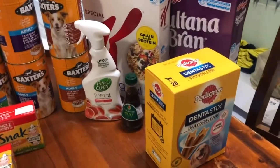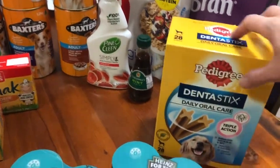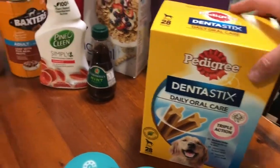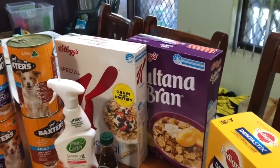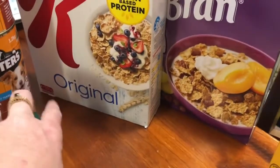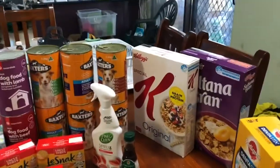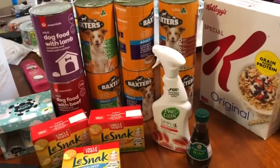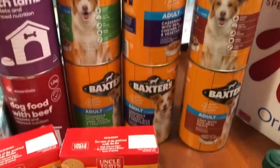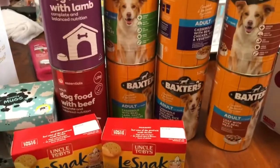I've got some Dentastix for the dogs, they were $12 — these are really good and the dogs absolutely love them. Lucy actually likes these better than the Schmackos now. I've got some cereal — some Sultana Bran and some Special K. They were on special for $5.50 a box; one's 535 grams and the other is 730 grams — not bad. I was annoyed I hadn't got cereal sooner. You spend so much money and you still need so much stuff! I've got some dog food — just some big cans, cheapies — and dog biscuits, got eight of those.